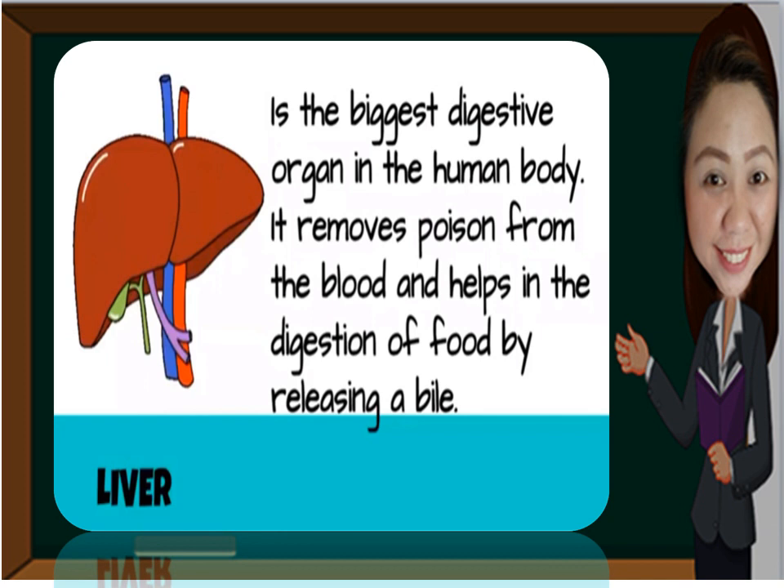Our liver is the biggest digestive organ in the human body. It removes poison from the blood and helps in the digestion of food by releasing bile.